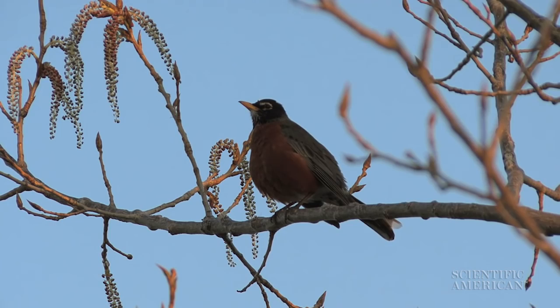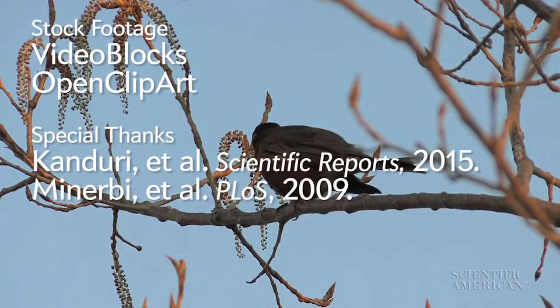Thanks for the minute. For Scientific American's 60-Second Science, I'm Karen Hopkin.